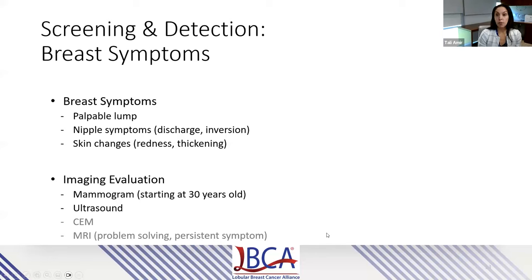Sometimes patients present with symptoms as their first sign of cancer. These may involve a palpable lump or mass, nipple symptoms like discharge or inversion, and skin changes like redness and thickening. In this situation, we'll start with mammogram as early as 30 years old, and often add ultrasound. We also have contrast mammogram and MRI in our tool belt to use as needed.